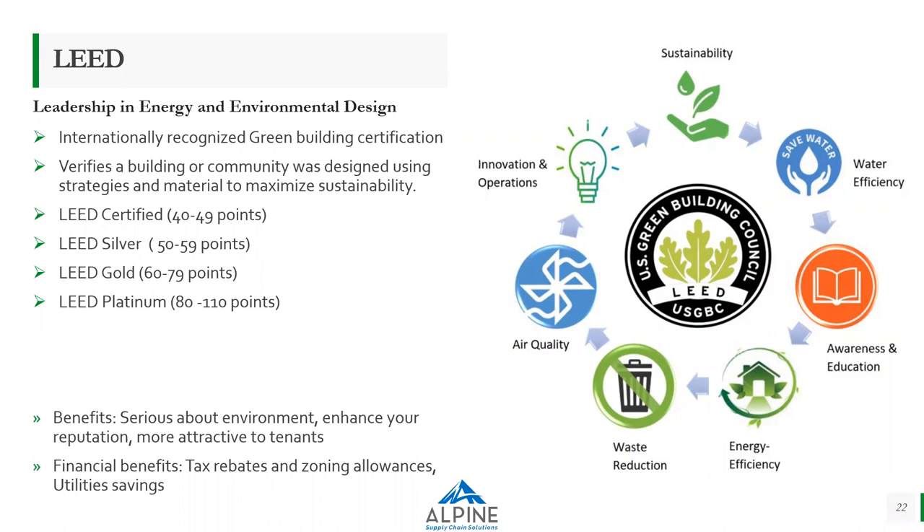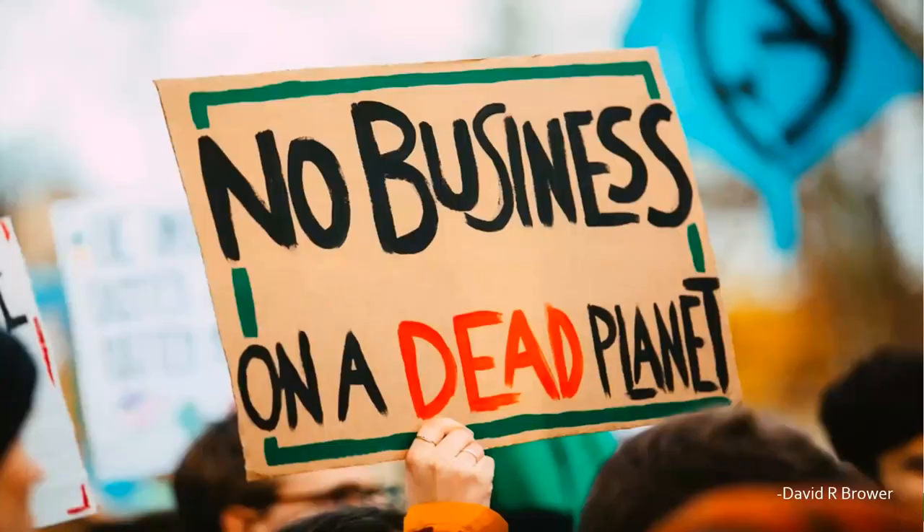Thank you, Ari. One quote I would like to end with: there is no business on a dead planet. So try to contribute what you can — a small change can also lead to a bigger difference in the future.